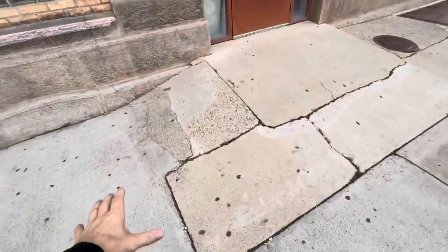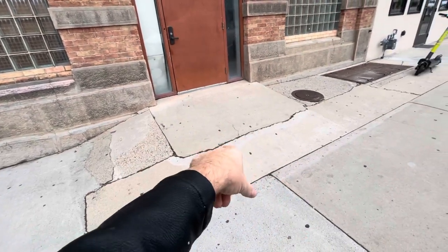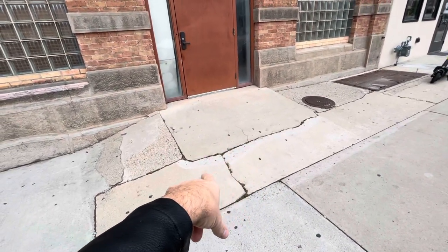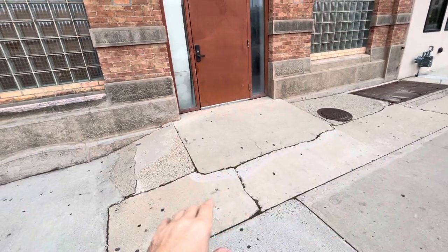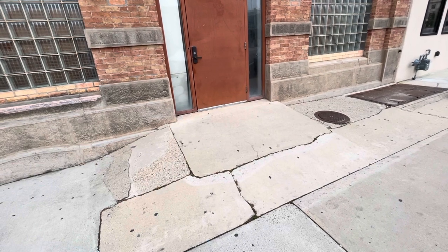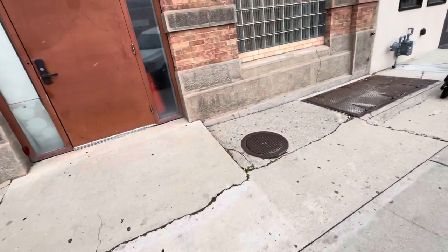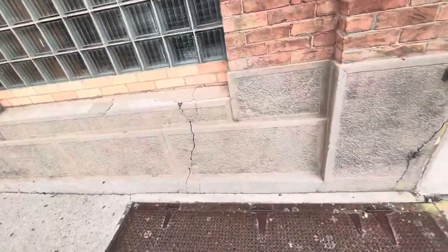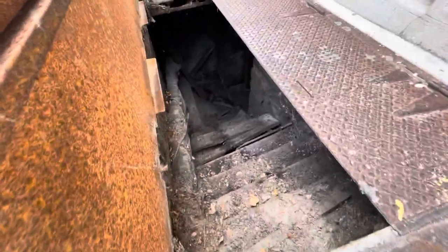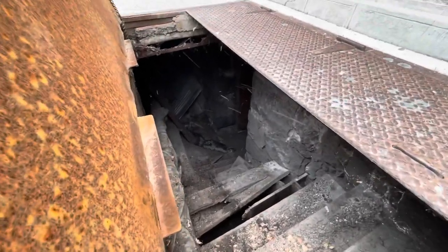I thought it's interesting how this slopes up right here, as if there was another door below this — which is why they sloped this up to make a roof over the second floor, which might have been the original first floor. And just to show you what I'm talking about, right there — stairs, old stairs that went down to the second level. You can see that block all the way down there.